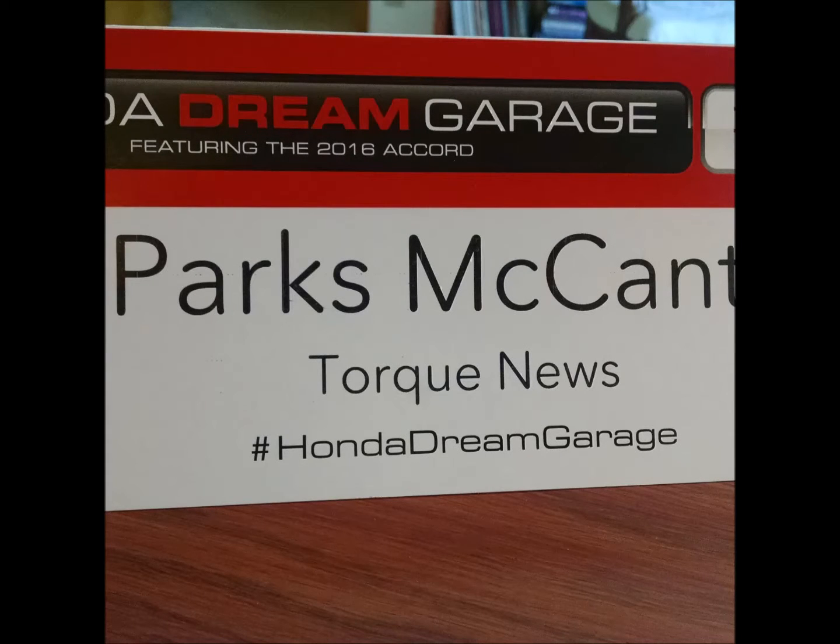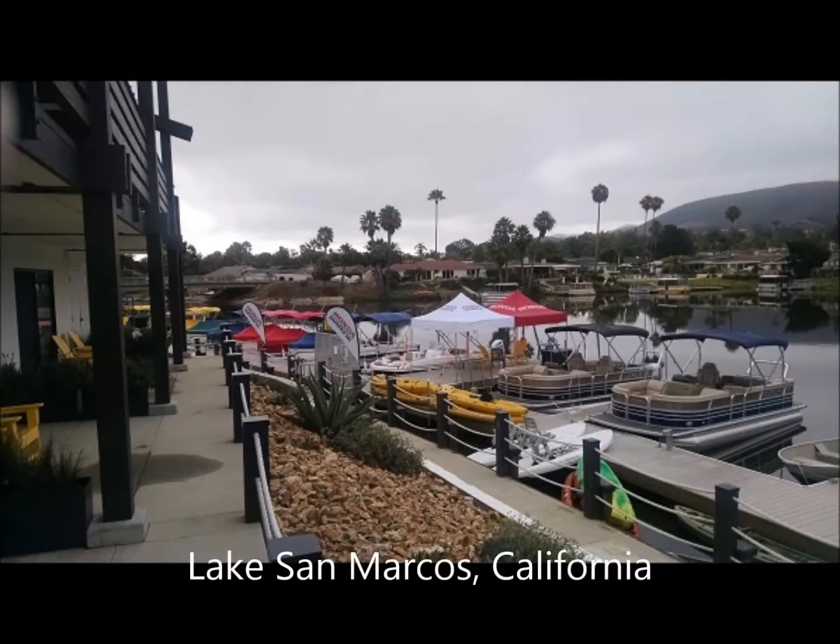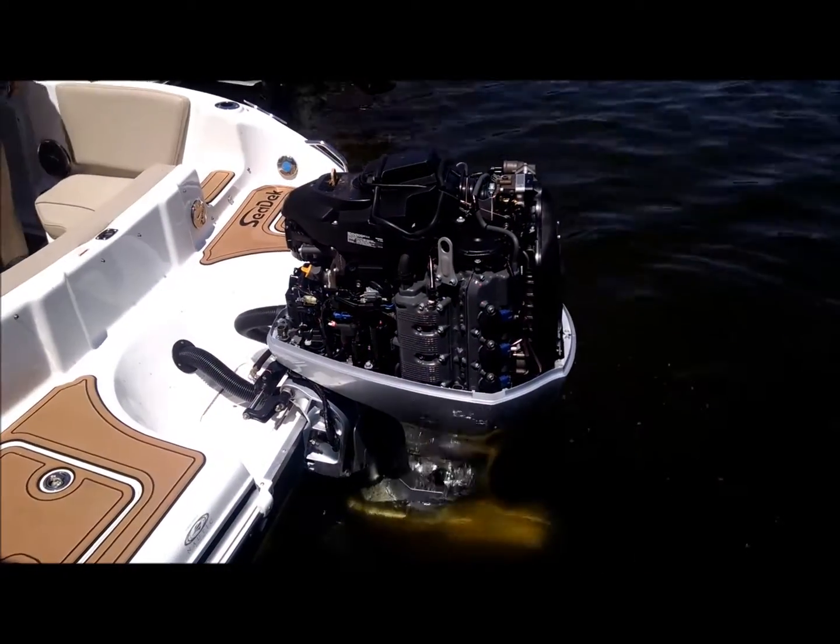Hi guys, Parks here. Today we're going to go out with Honda Marine and explore the 250 horsepower i-VTEC Accord Drive V6 outboard motor. Badass, quiet, fuel efficient, and fast.